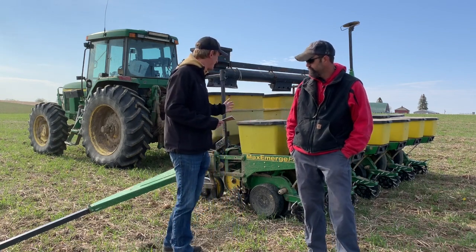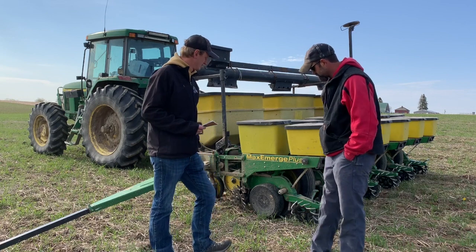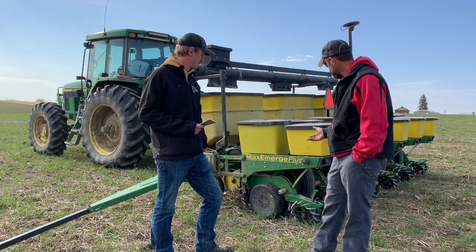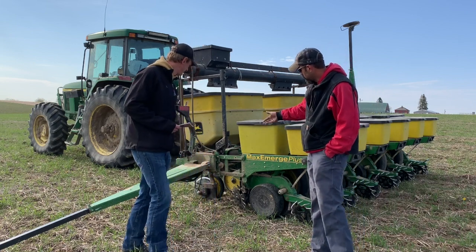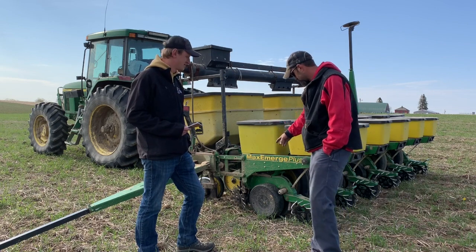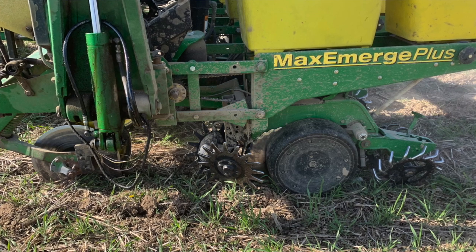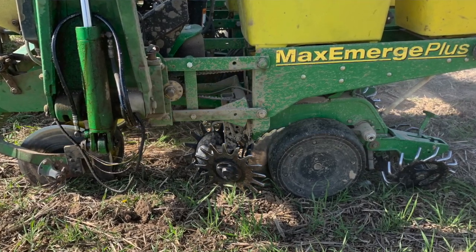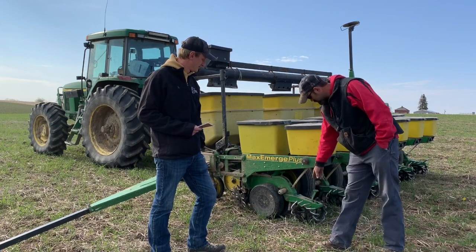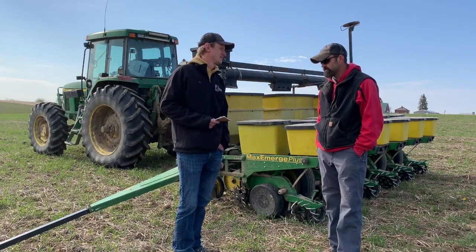Tell us a little bit about the planter you've got here — what model, some of the different components you've got on the rig. Well, the planter's nothing special, which tells me this can be done with anything if you put your mind to it. John Deere 1750 conservation. Starting from the front to the back: I do not run a no-till opener. It's single disc fertilizer, fixed row cleaners set extremely light — I just want it cleaned, I don't want a trench. Seed openers are serrated prescription tillage technology — very good money spent in my opinion. Keaton seed firmer in the trench, and Schlagel posi-close closures in the rear full side. That does a nice job of leaving a nice mulch on top of the seed trench and really setting that seed in nice.